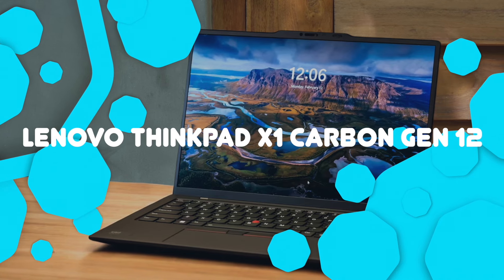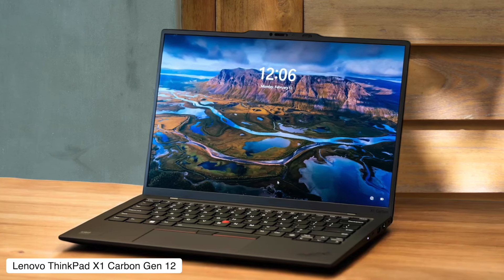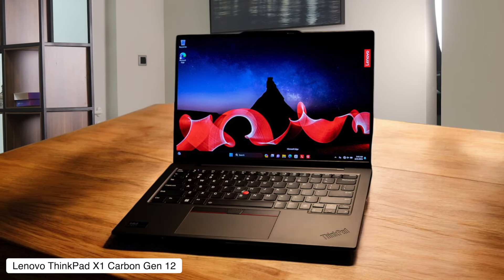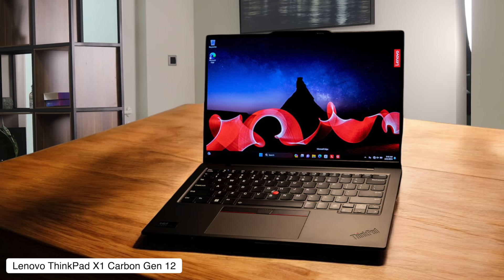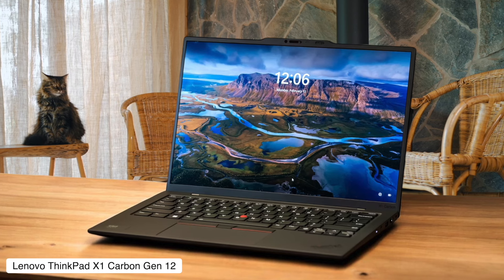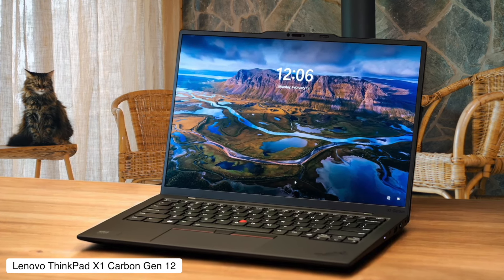Lenovo ThinkPad X1 Carbon Gen 12. This ultra-thin powerhouse is like the supermodel of business laptops — gorgeous, but high maintenance. It's got a stunning OLED display and weighs less than your morning coffee, but it'll also drain your wallet faster than a shopping spree in Milan. If you've got cash to burn and a desperate need to impress your co-workers, this might be your soulmate.